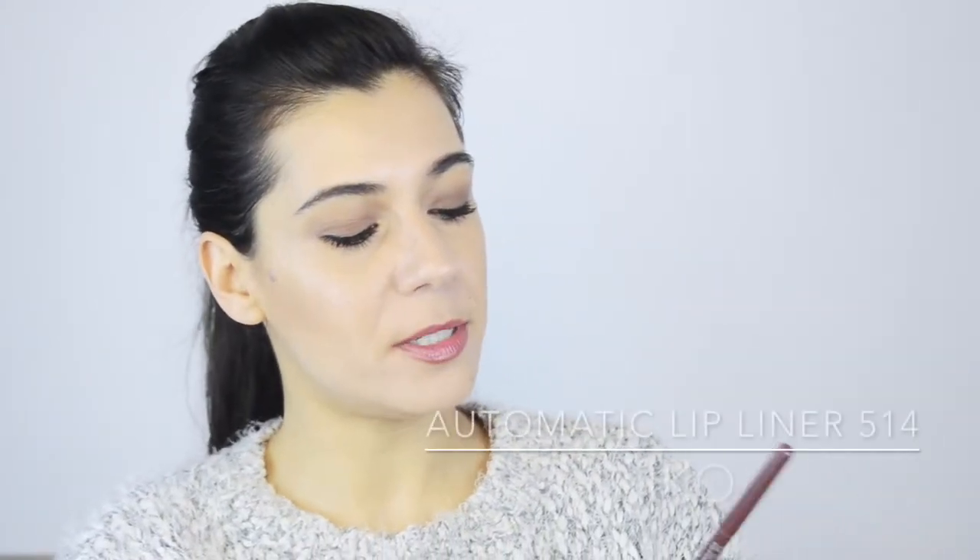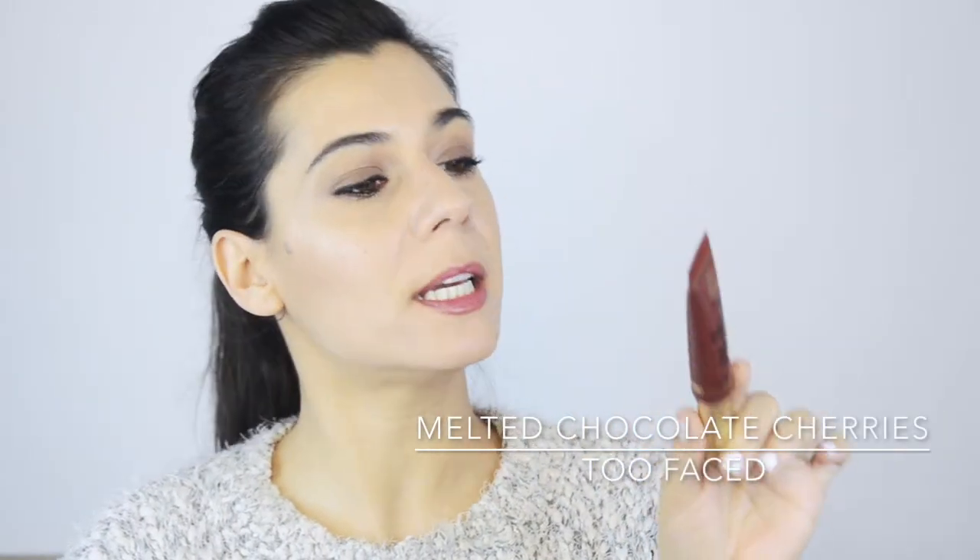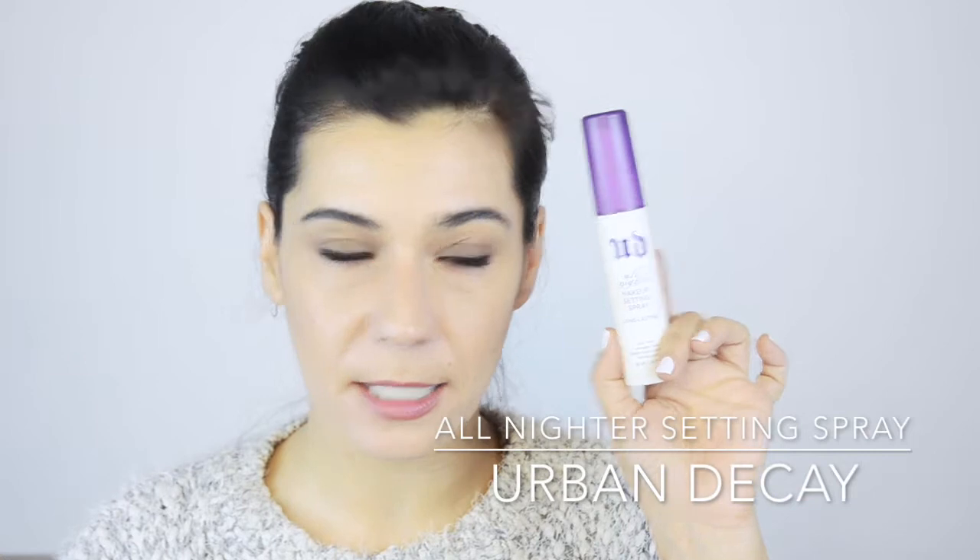For lips, I always want a few options. I'm taking the H&M lipstick in Cream Chestnut, a nude apricot cream finish; also Heirloom, which is a berry-ish purple, paired with the Kiko Automatic Precision Lip Liner in 514; and the Too Faced Melted Chocolate lipstick in Chocolate Cherries, a very dark reddish-brown. Last but not least, the Urban Decay All-Nighter Setting Spray in travel size, which always comes along with me.